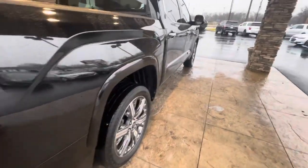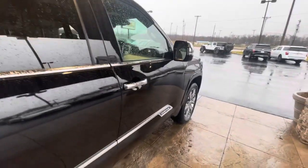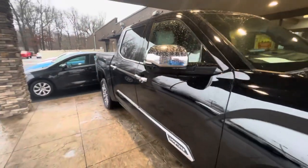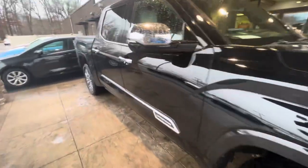Moving on to the passenger side. Again, Corey, nothing to point out to you. This might be one of the nicest trucks that I've seen, to be honest with you. Toyota really did a great job with this one.